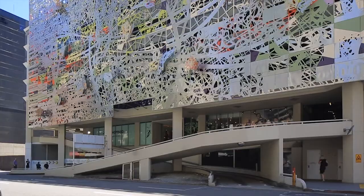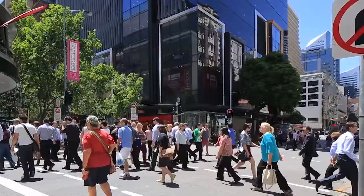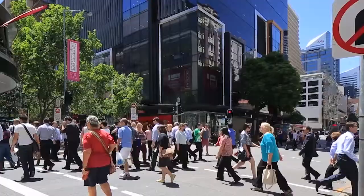Elizabeth Street has become the focal point of the large international student community that reside in the surrounding residential towers.